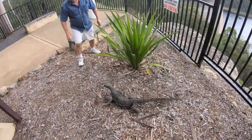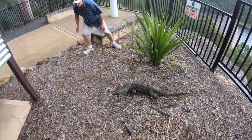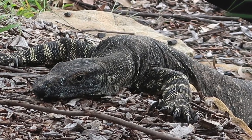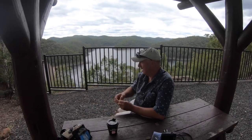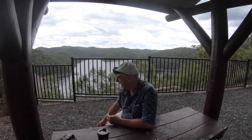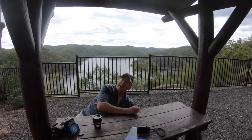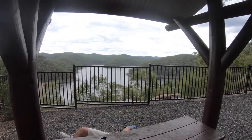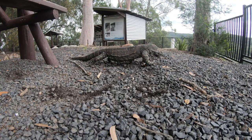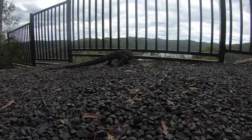Did you see that? Oh my goodness. I don't know what he wants, I'm just giving it to him. I was trying to feed it a chip — obviously he doesn't like chips. Apparently not — you shouldn't feed them. Oh, he's got my foot! Are you okay? No, no, no — I'm not getting any closer!